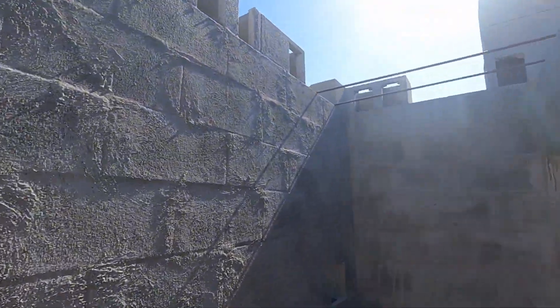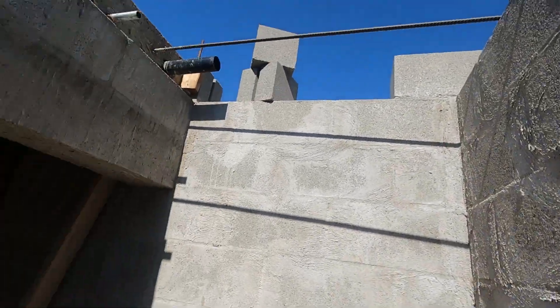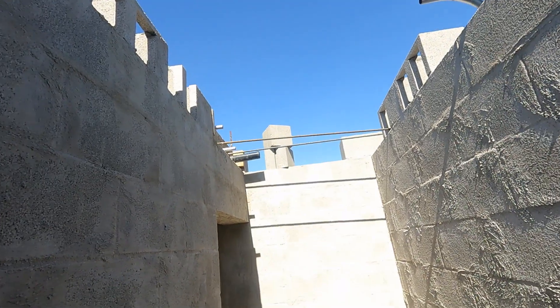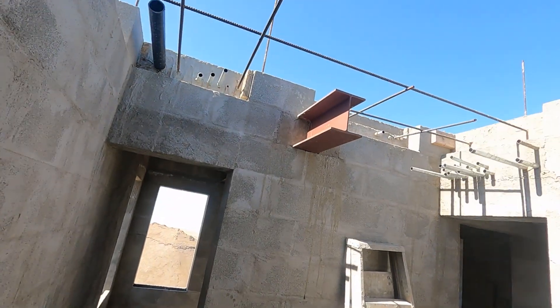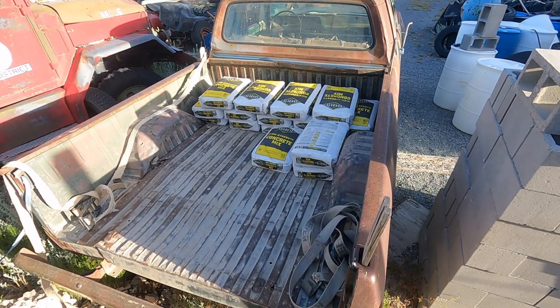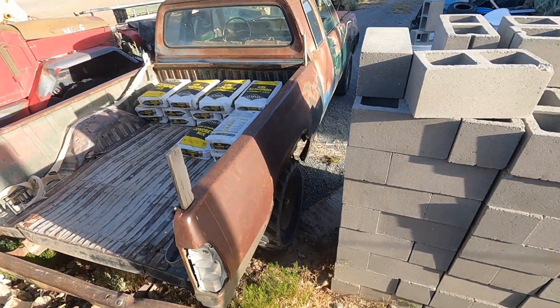Right in here is where I'm going to have to put forms for this section — it's going to be a pretty big one. Then there's the L-shaped one right here. I have a little over a third of the concrete bags unloaded out of the truck and all the supplies out of the cab, so I'm doing a little bit of moving.